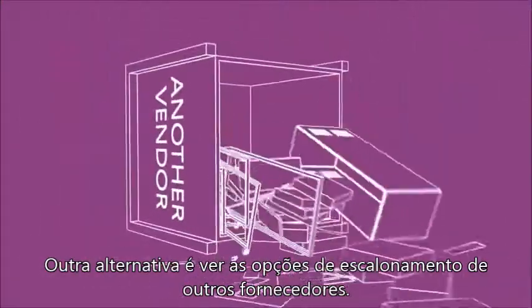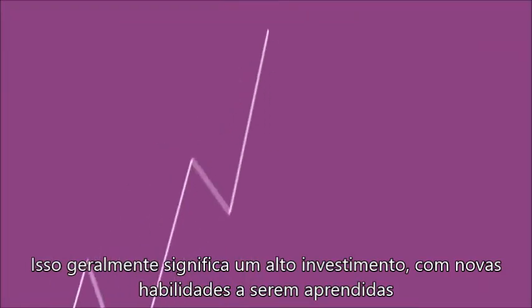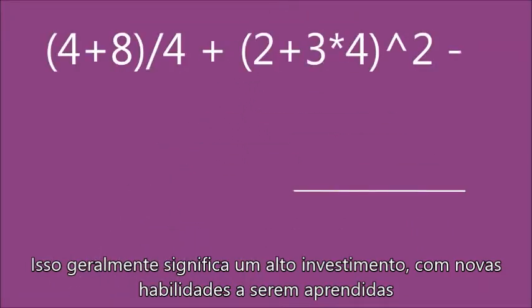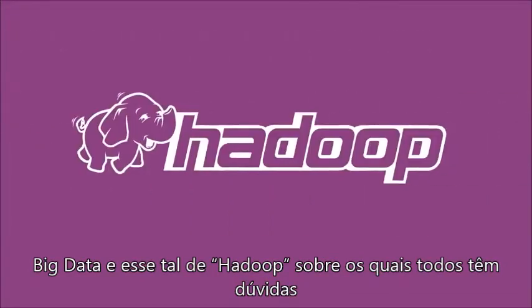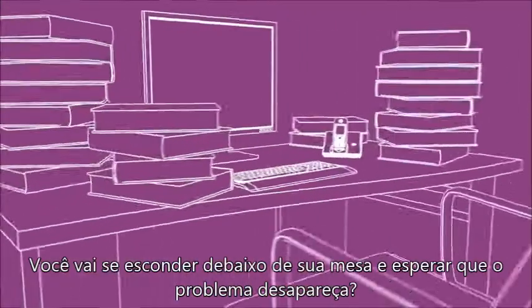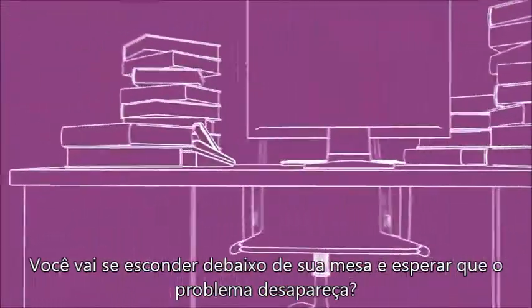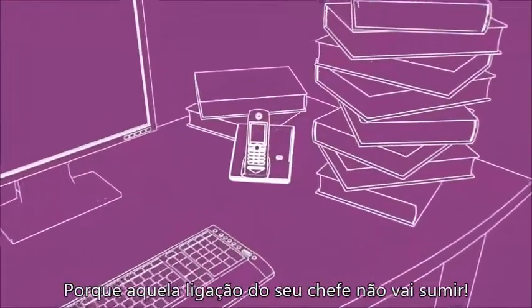Another option is to look at a scale-out system from another vendor. That usually means a high acquisition cost and a host of new skills to learn. And then to add to the pressure in the future, big data and this Hadoop thing that the business keeps asking about are creeping up on you. Are you going to hide under your desk and hope the problem goes away, or is it time to put your game face on? Because that call from your boss isn't going to go away.